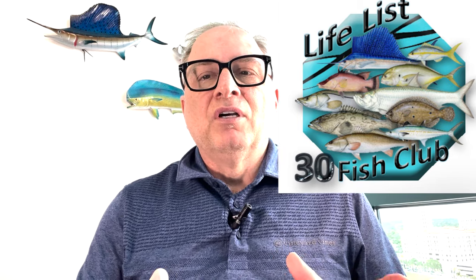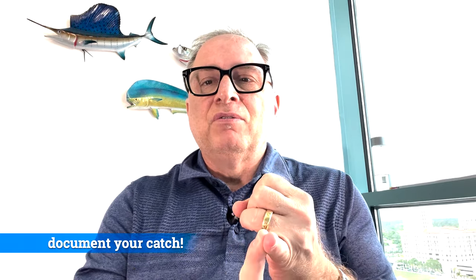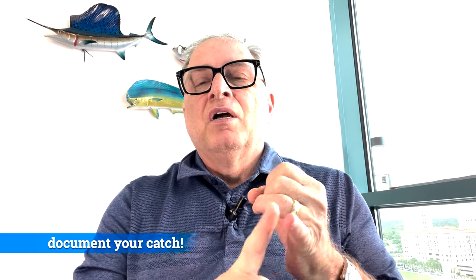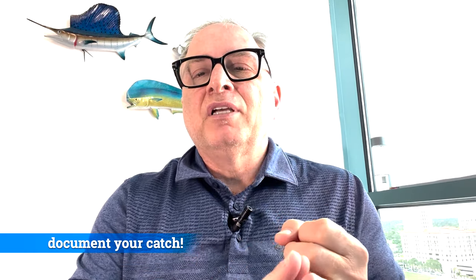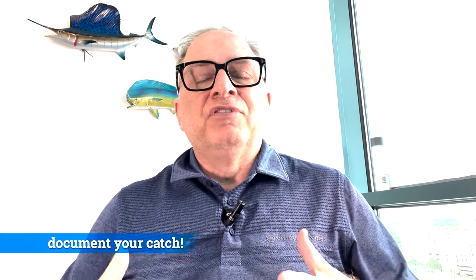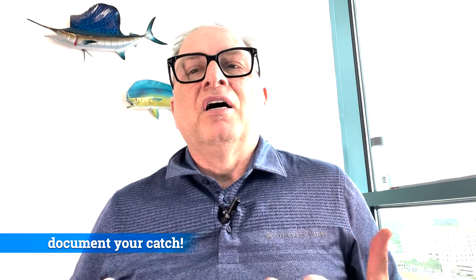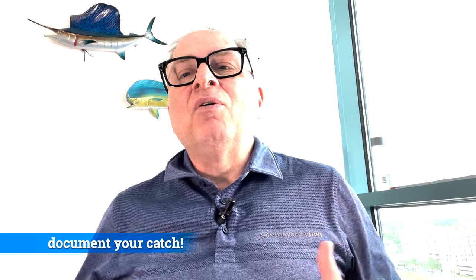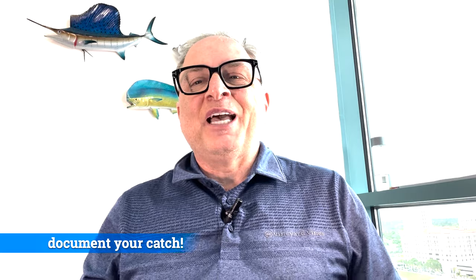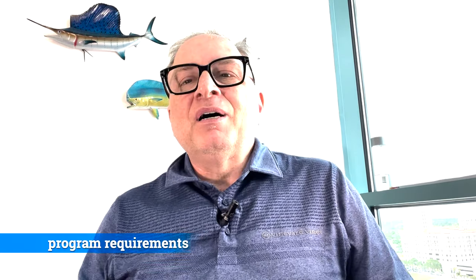Although technically I've probably caught more than 40, I just didn't have the proper documentation for a dozen or so fish. Documentation includes a photo with you holding the fish, the date, time, location where you caught it, and how you caught it. I've been fishing in Florida for nearly 30 years, I just don't have all the requirements for all the fish I've caught, but I'm going back to catch all the ones I've already caught to add them to that list.